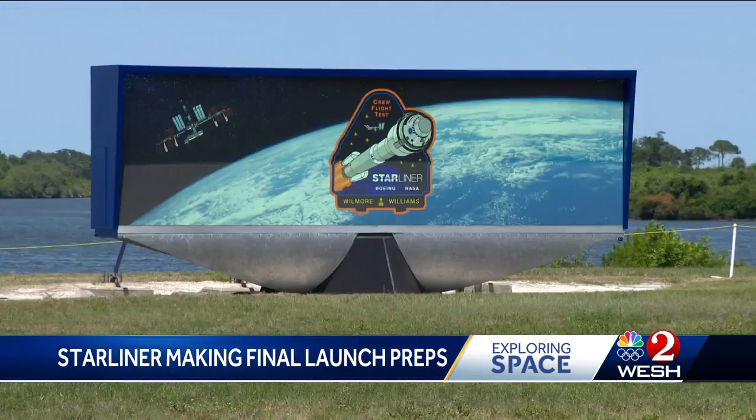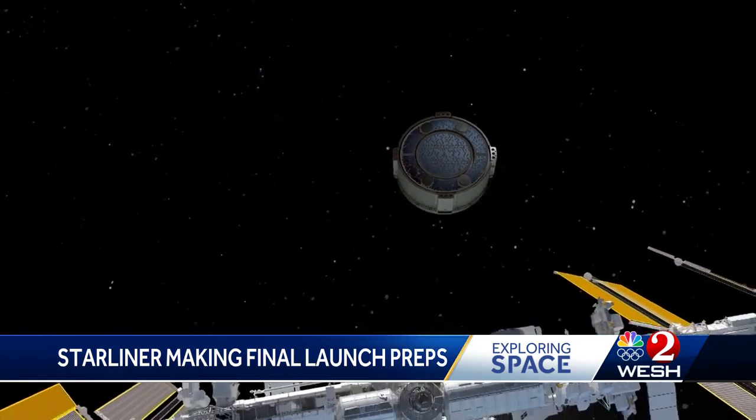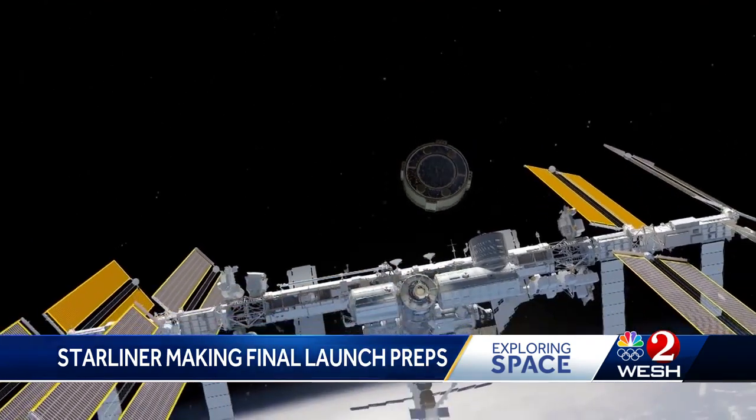Teams also working through other changes like the need for a cargo swap out. I think what I've seen out of the Boeing and NASA team and the ULA team, working with our space station team, is a lot of agility in the last week at dealing with these things as they come up, which tells me that we're really ready to go fly. Launch countdown is set to start in the pre-dawn hours of Saturday.